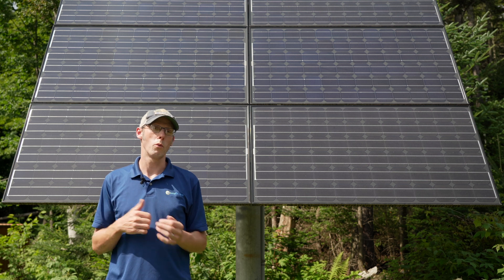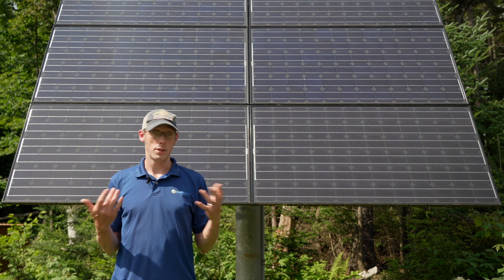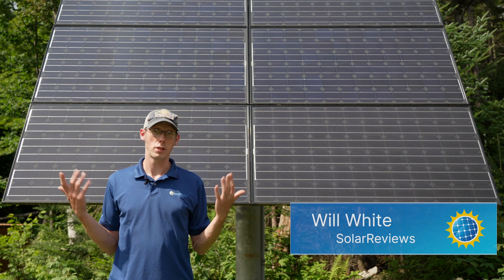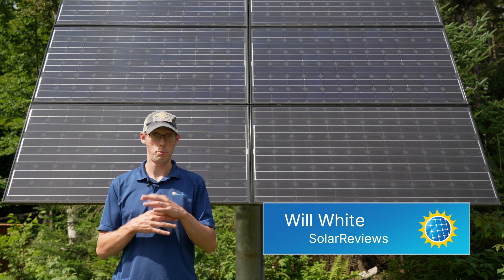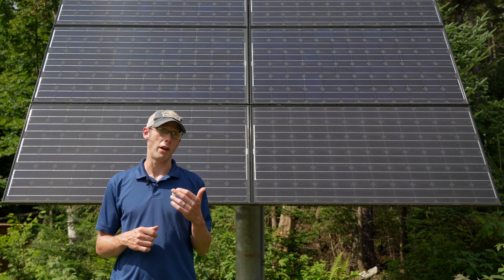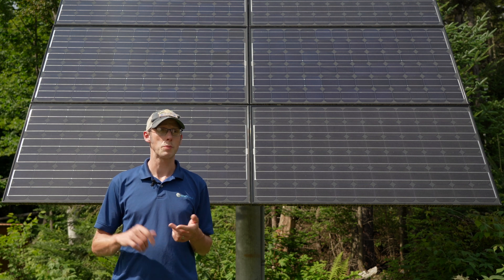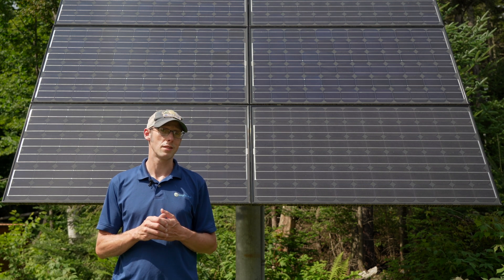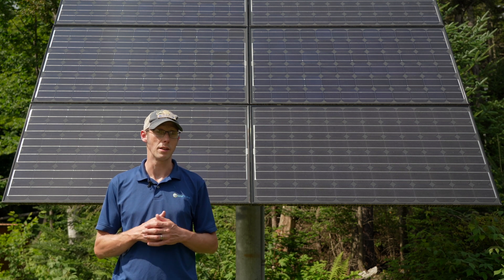There are a couple different ways that you can pay for a solar electric system. The easiest one is to pay in cash — you find an installer and pay them money. It's also going to be the most financially beneficial because you don't have to pay interest expense, and you'll be able to take advantage of any incentives like federal tax credits or state, local, or utility incentives.